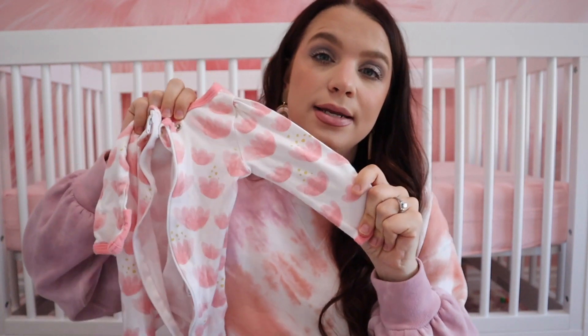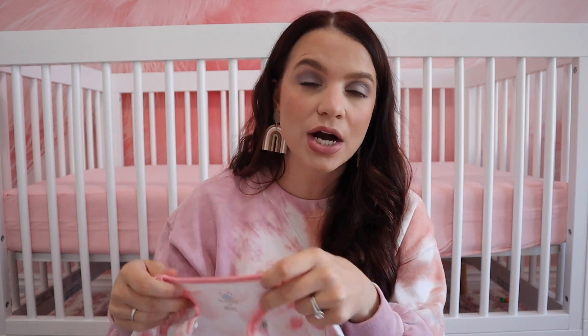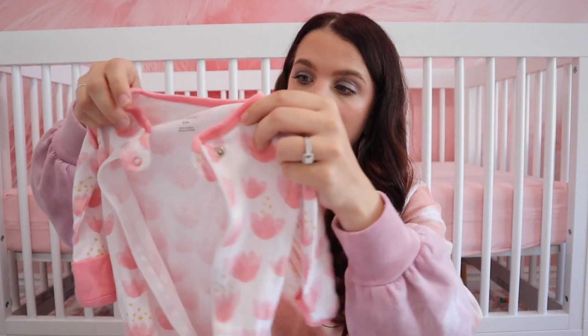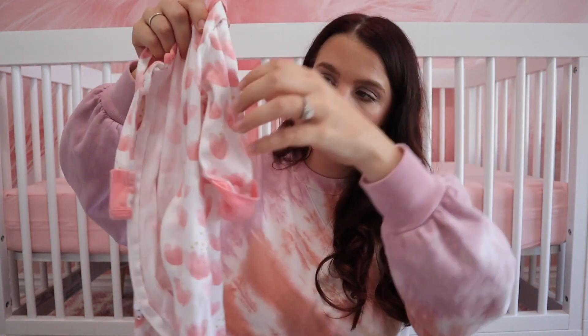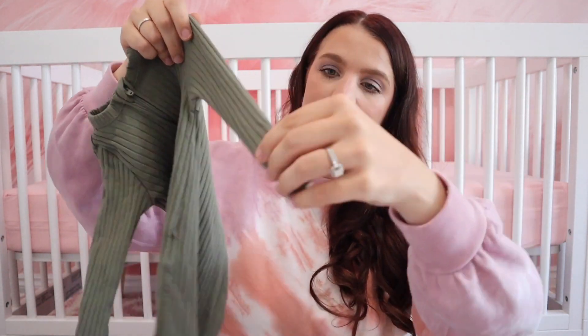Staying with sleep — I have two favorite sleepers. The Cloud Island sleepers from Target are my absolute favorite. They are so cozy, last really well, wash really well, have mitten pullovers on the arms, and feet on the bottom. They're $12.99 for three and have a zipper all the way down so you can change them really quickly. I bought a bunch in every size. They go up to 9-12 months.